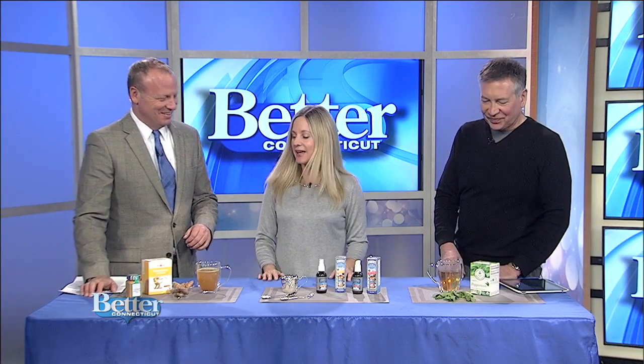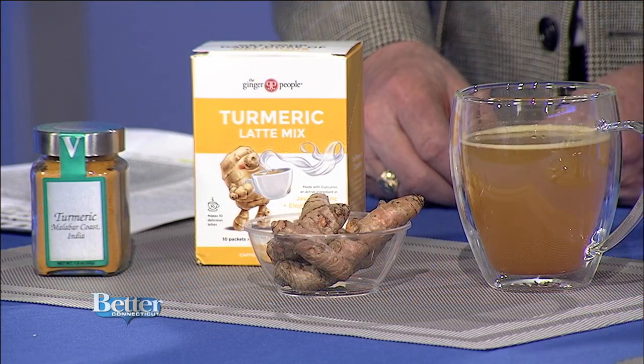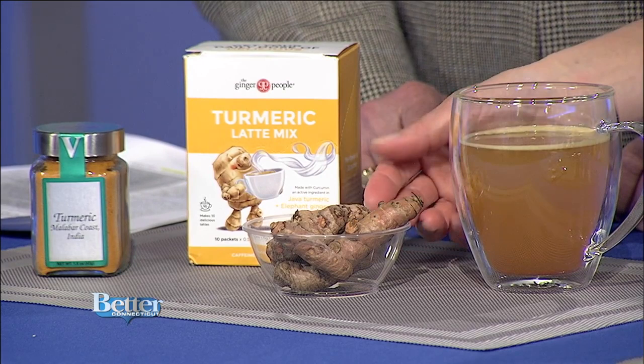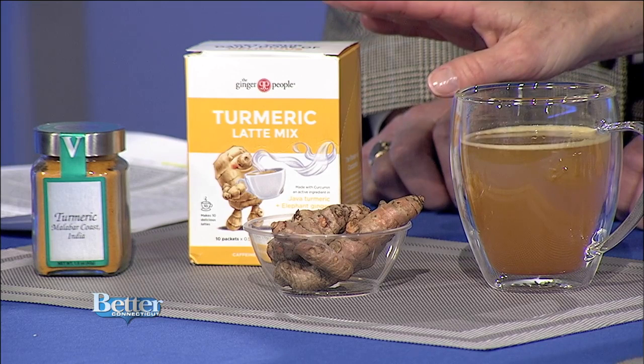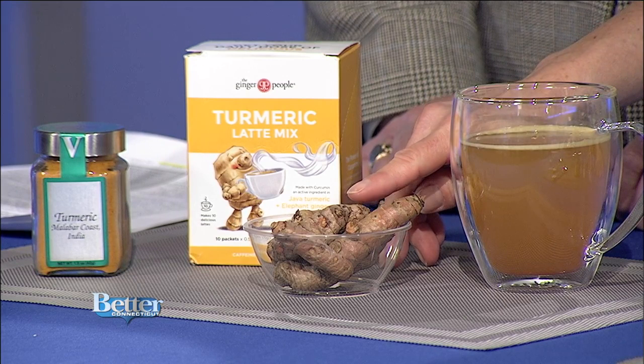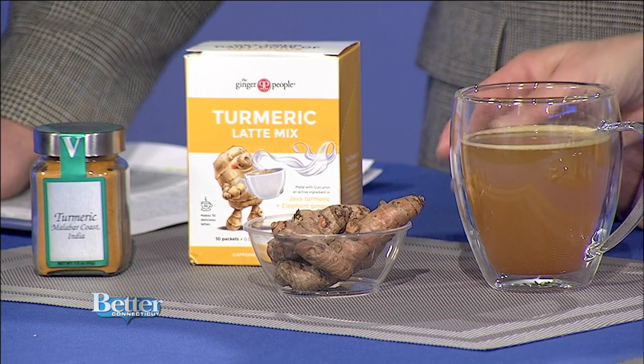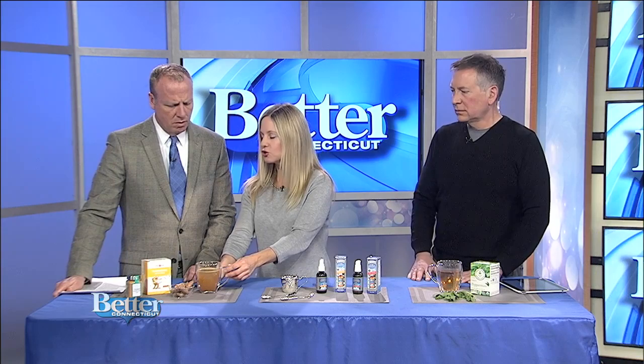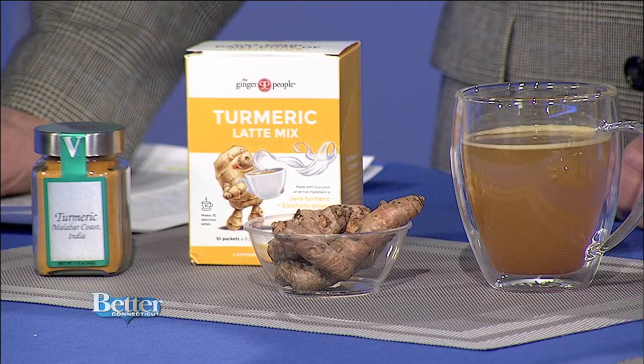Another remedy used in the Middle Ages that is still popular today is turmeric — and this is turmeric root. It looks like ginger, but it's not. Turmeric has been very well researched, with thousands of studies showing it has very potent anti-inflammatory compounds. You can use it if you have an illness, aches and pains, or joint issues. Turmeric as a spice is great in curries, stir fries, soups, and stews. This here is a ginger turmeric latte — it tastes great and is great for digestion and soothing inflammation.